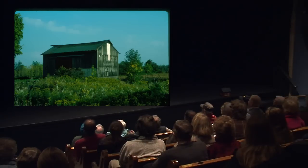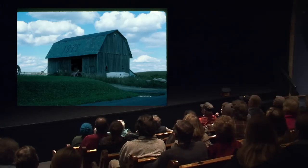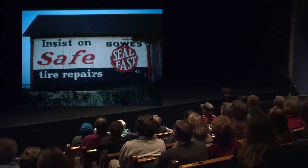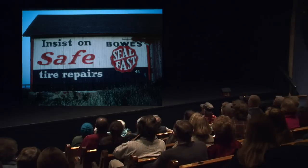Some barn signs were more famous than others — this one is advertising a liniment, Pierce's I believe. A lot of them advertised various products. This one has a date on it: 1875, built outside of Gorham. I got this next sign down near Canandaigua — they were painting over it, and I used headlights on the car to get the picture. Those signs were on a lot of barns: Bo's Seal Fast tire repairs.